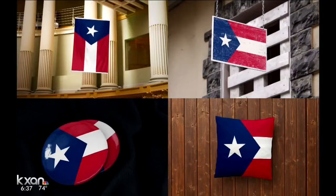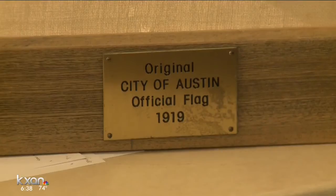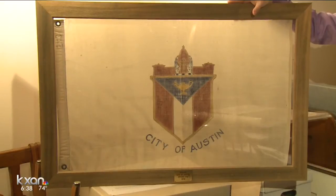Alex envisions his flag on pins, pillows, or displays. It appears the only display of the current flag — which dates back to 1919 — is over at the Austin History Center.